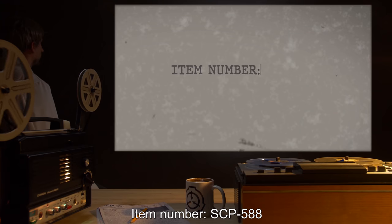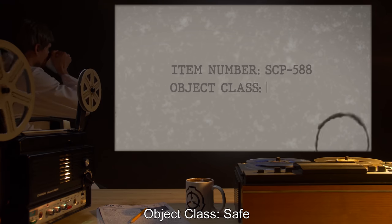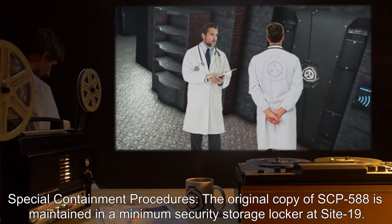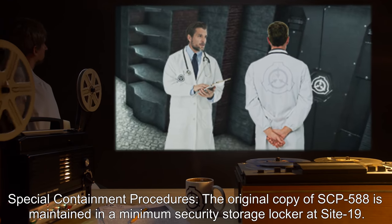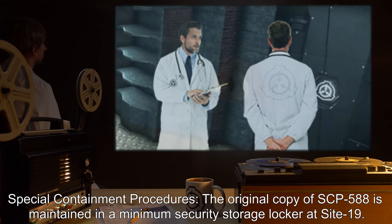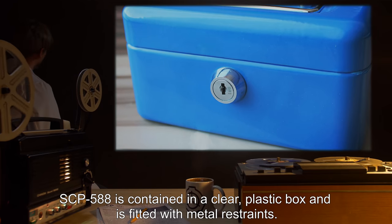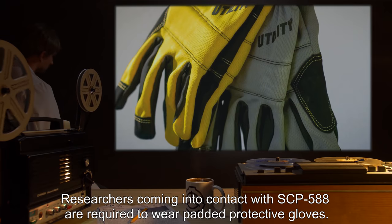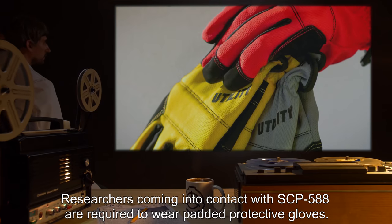Item number SCP-588. Object Class: Safe. Special Containment Procedures: The original copy of SCP-588 is maintained in a minimum security storage locker at Site-19. SCP-588 is contained in a clear plastic box and is fitted with metal restraints. Researchers coming into contact with SCP-588 are required to wear padded protective gloves.